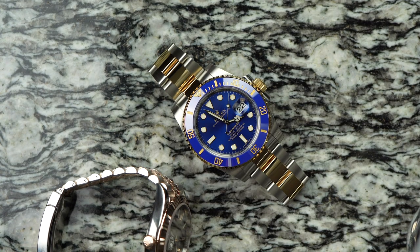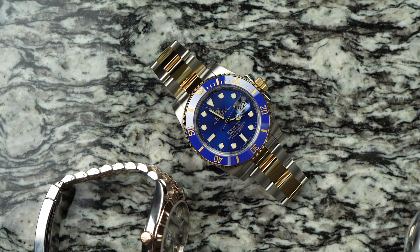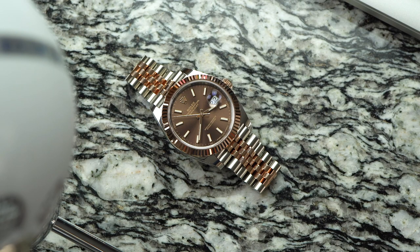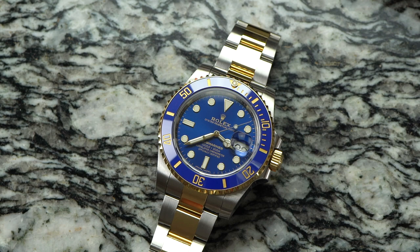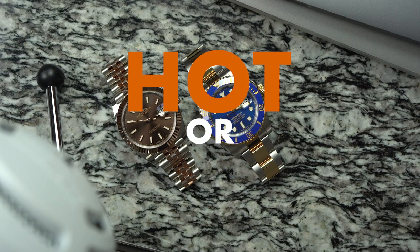Also during that time, no watch brand has been as successful as Rolex, and no two watches have been as iconic as the Datejust and the Submariner. So it seems fitting to look at these two legends to try to answer the question: Two-Tone watches, hot or not?